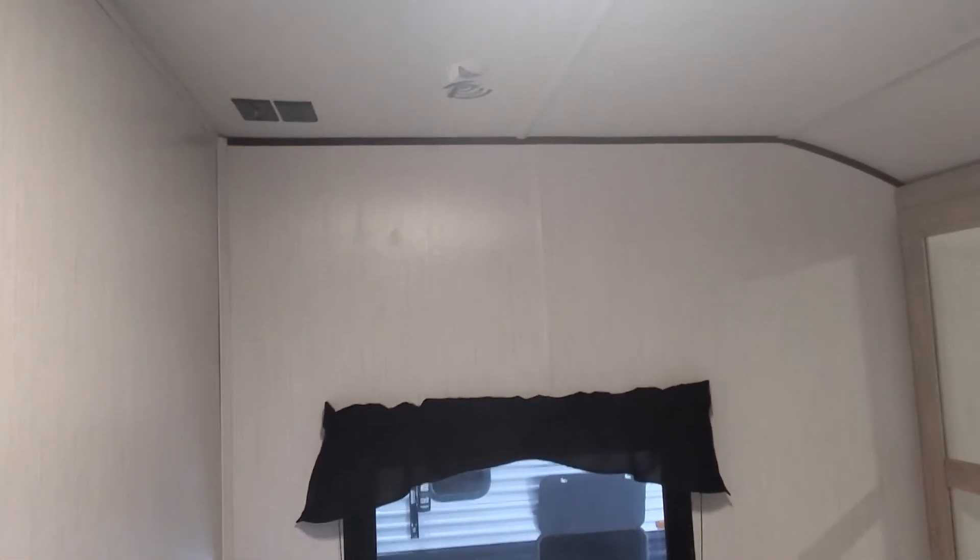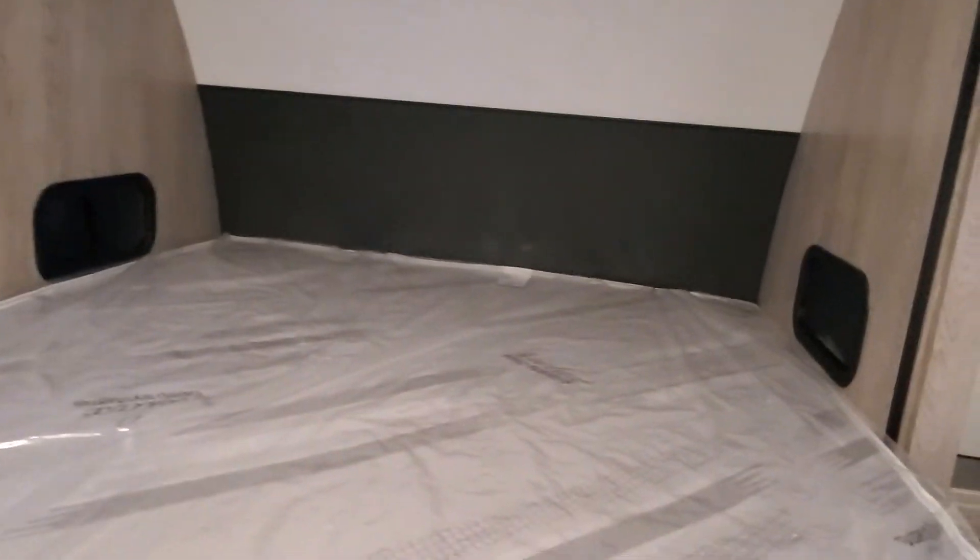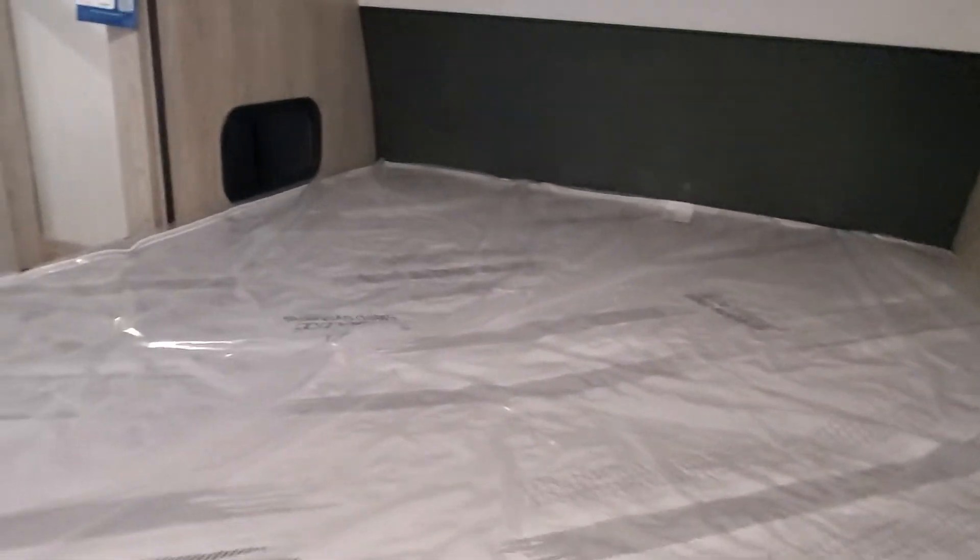And up to the master bedroom — LED lights built throughout and prepped and ready for a Wi-Fi booster. Great storage on both sides of the bed, and you'll be able to lift up the mattress and have additional storage underneath.